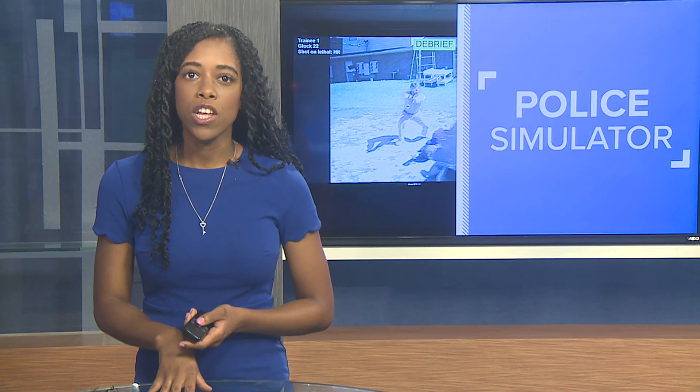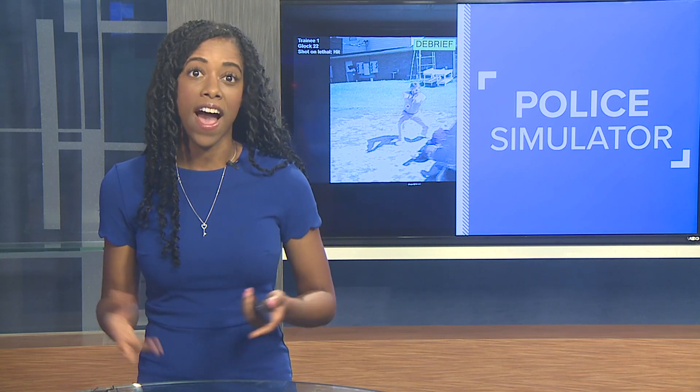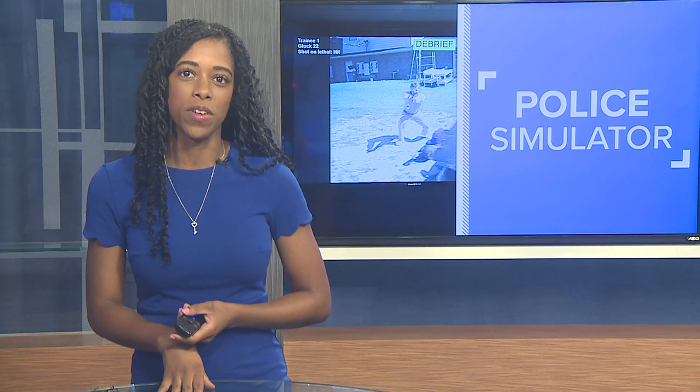Coming up at 10, find out how the Milo has helped the department keep down the number of officer-involved shootings, and see how I fared in my own run-through of the Milo simulator. In studio, Ebony Coleman, 12 News.